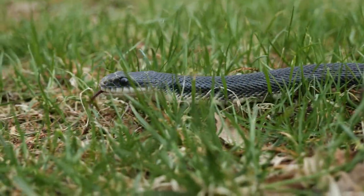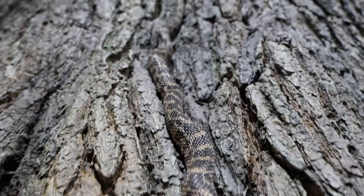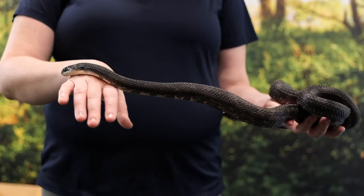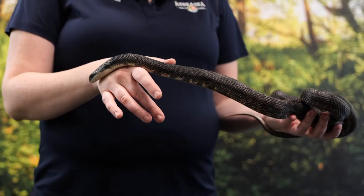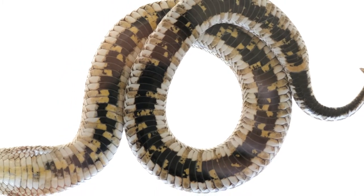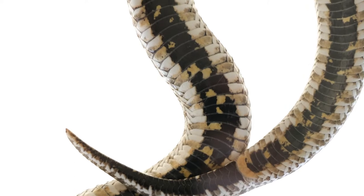But even without legs, snakes can move very quickly through grass, across sand, up across trees, or even through water. So without legs, how do they do it? With their long, flexible bodies. This includes a long spine with up to 400 ribs attached. Large belly scales, or scoots, help the snake grip, while muscles attached to the ribs help the snake climb, swim, and even climb trees.